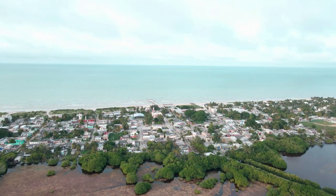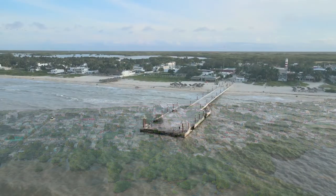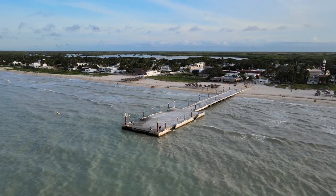The water is emerald green to turquoise in color, and while it lacks the Caribbean colors of the Riviera Maya, it is just as beautiful, especially when the wind is quiet and the sea is flat.